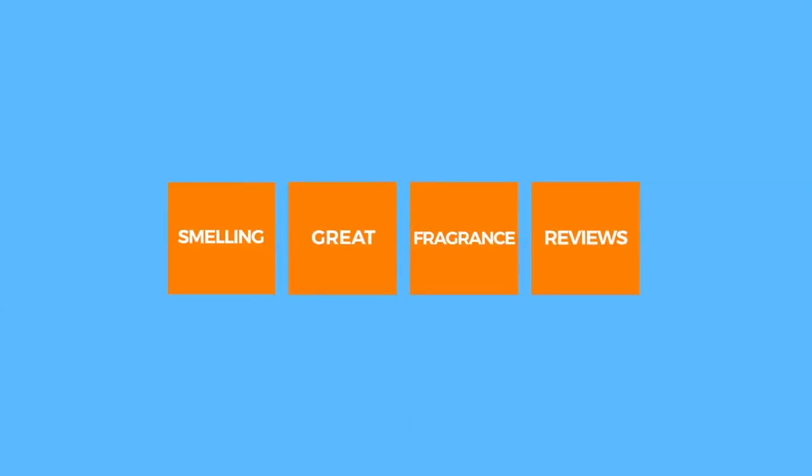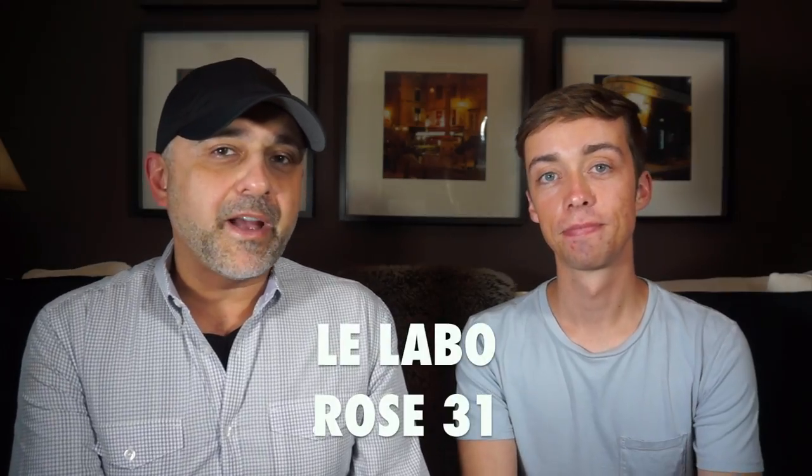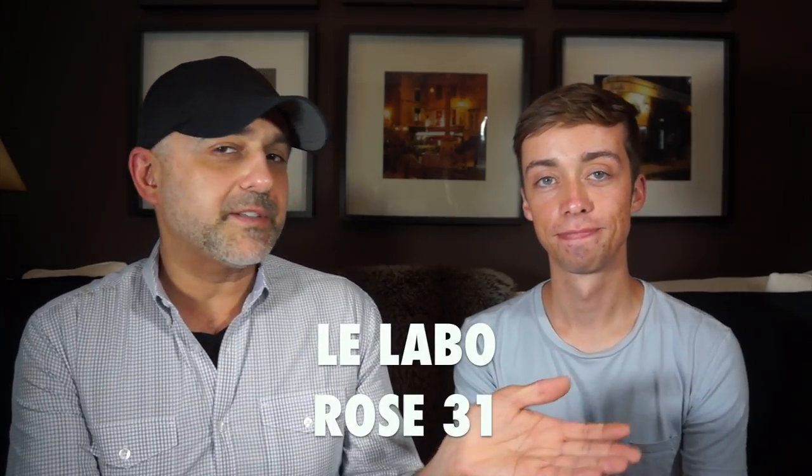Cory and I are back with another Le Labo video. This time we're going to review Rose 31. We're also going to have a chance at winning one of five samples thanks to Barneys in San Francisco, so please stay tuned. This is Sebastian with Smelling Great Fragrance Reviews. If this is your first time on this channel, please make sure you're subscribed — click the subscribe button below and also the bell icon so you'll be notified for future videos and giveaways.